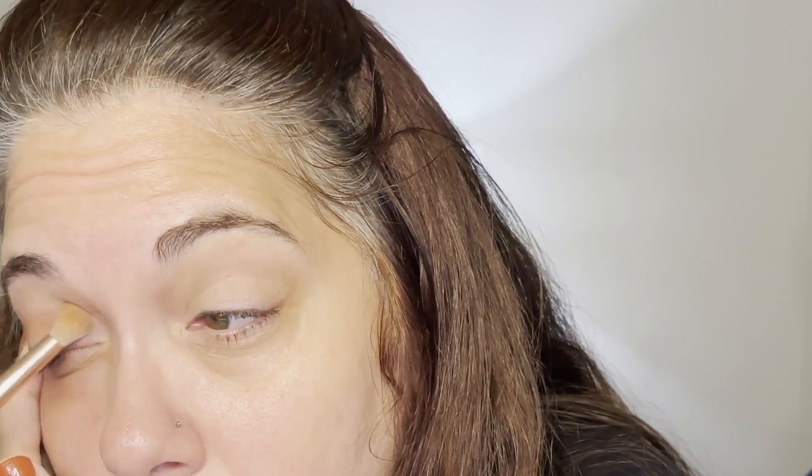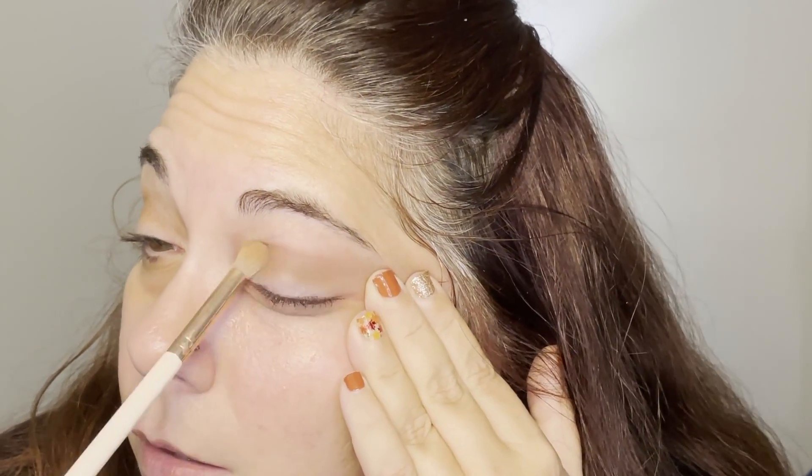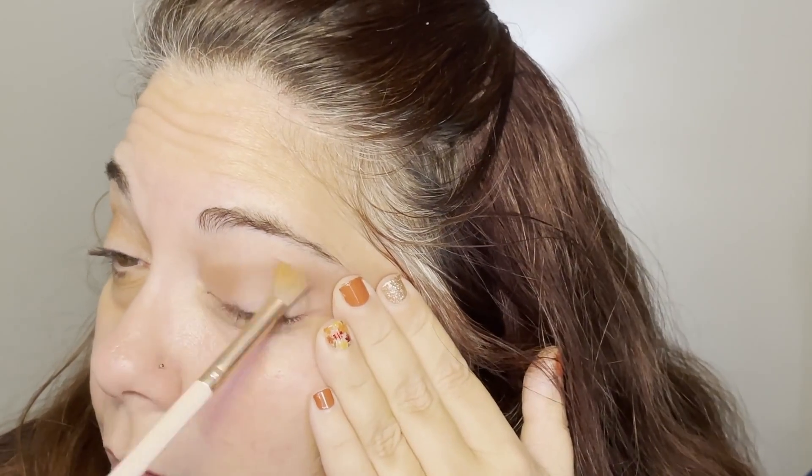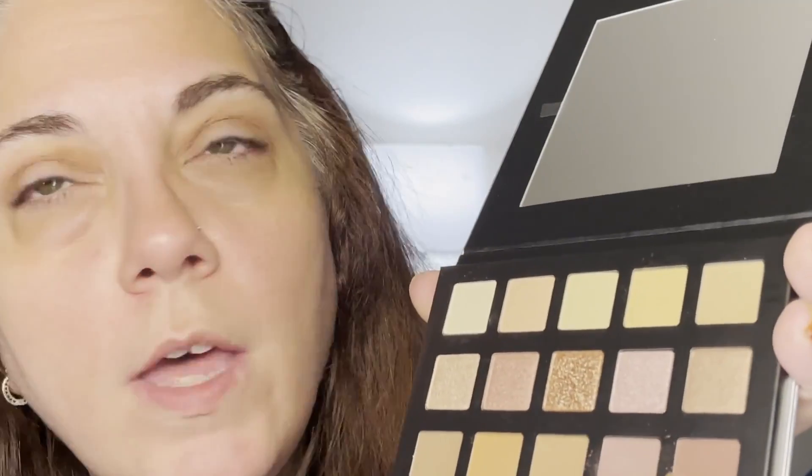Going into it, these shadows are a little bit powdery but they are pigmented and I absolutely love them. I already know the formula from trying them before — the mauve was one of my favorite shades in that other palette. I'm starting by putting the shade called Mauve in my crease. There's a little bit of kickup in the pan — I'm hoping there's not a lot of fallout, but that is why we're doing our eyes first.